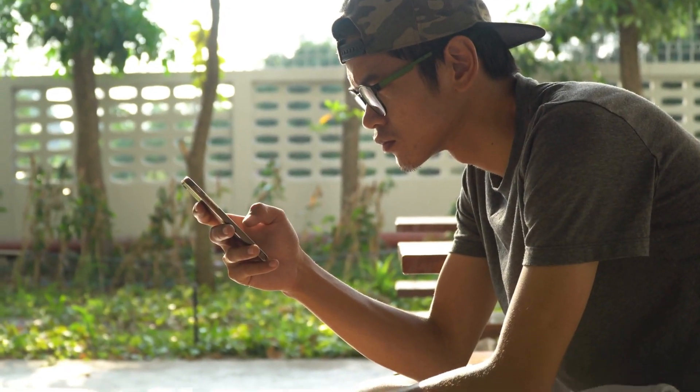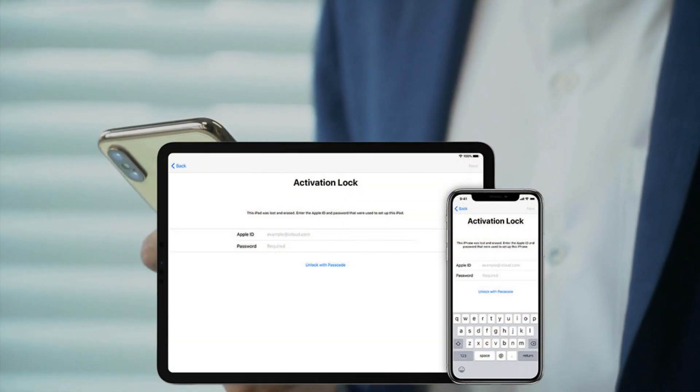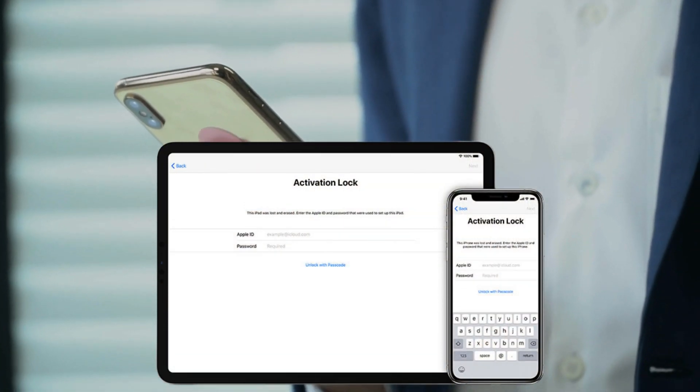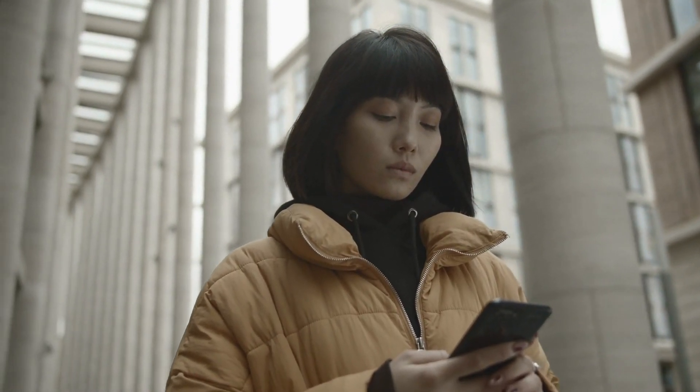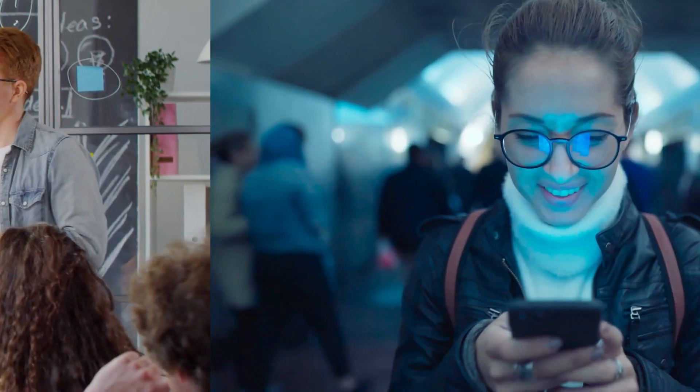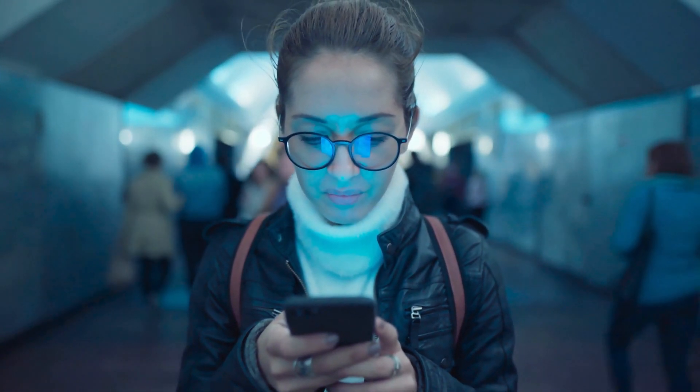Hey there, it's Elliot. So we've all been there, right? You get a secondhand iPhone, iPad, or Apple Watch, and boom, that pesky iPhone locked to owner message — or what we often call the iCloud activation lock — is staring right back at you. But don't stress, because today I'm going to walk you through multiple ways to get rid of that message without breaking any laws.